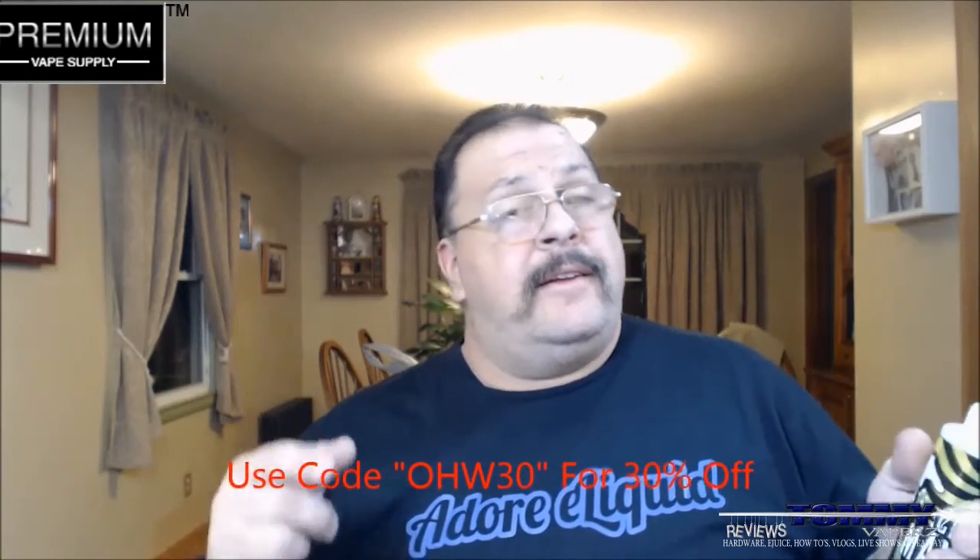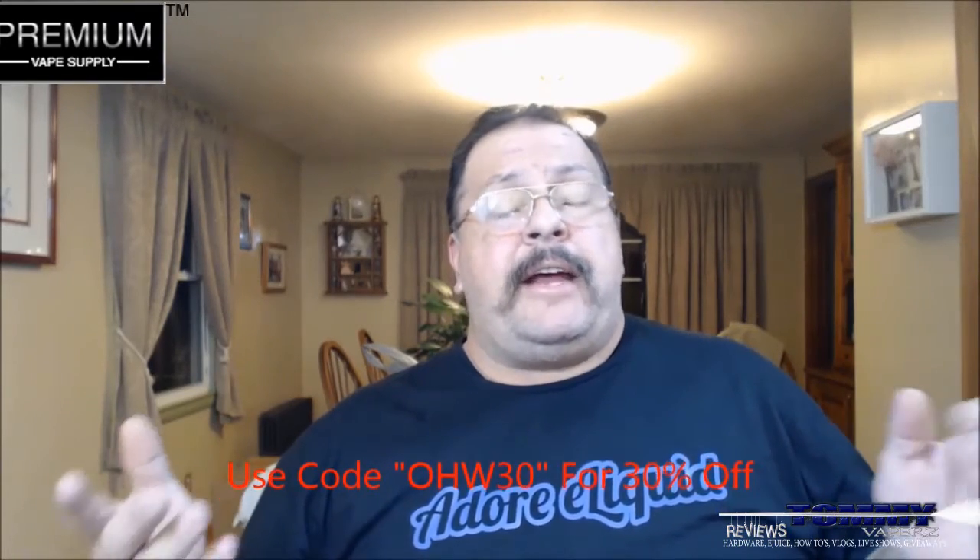If I wanted to sit down and have a nice vape sesh, yeah, this would be great for that. Again, I got this from Premium Vape Supply at www.premiumvapesupply.com — link will be down below. Use code OHW30 to get 30% off, bringing it from $59.99 down to $41.96 with free shipping. Definitely go check it out.